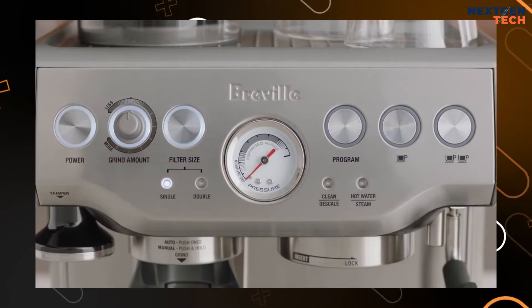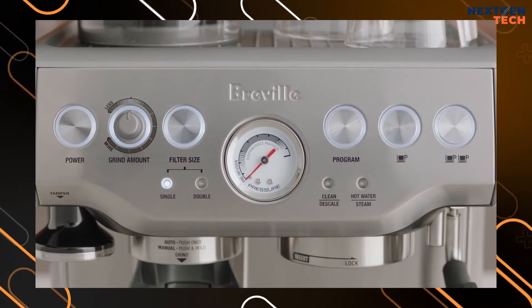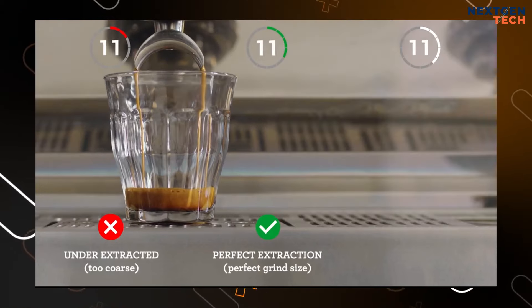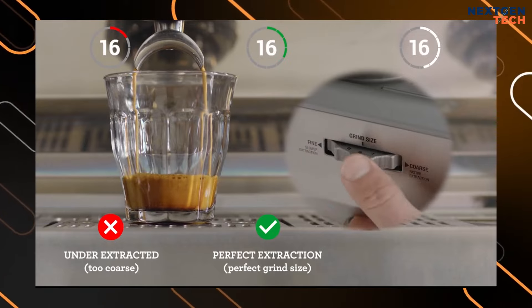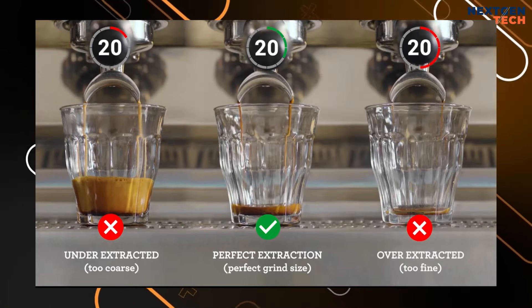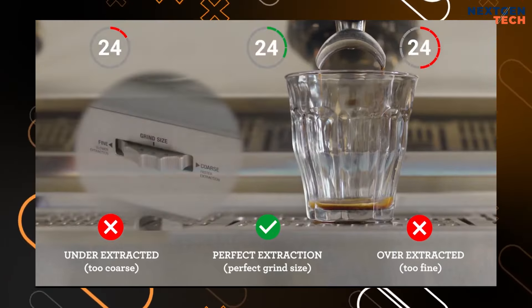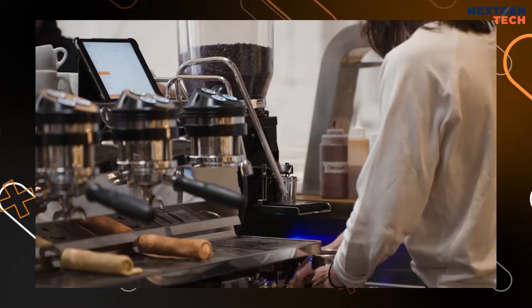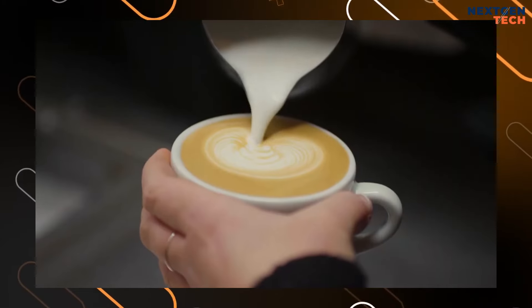For optimal flavor, the perfect amount of 18g of freshly ground beans delivered by a professional-quality stainless steel portafilter yields a full-bodied coffee with rich and complex flavors. Select a single or double shot, or manually adjust the amount of espresso in your cup to get the ideal shot.